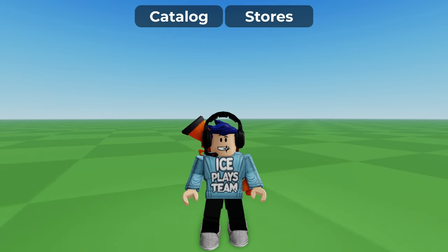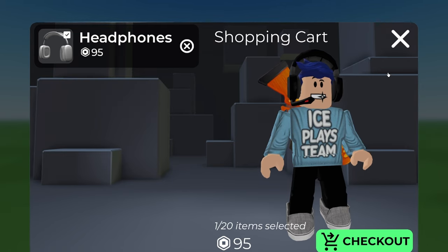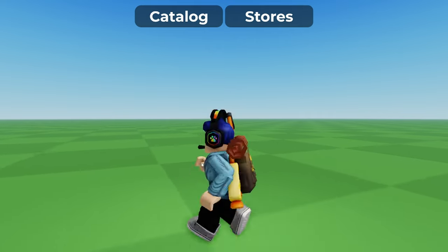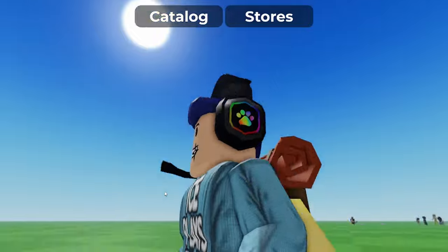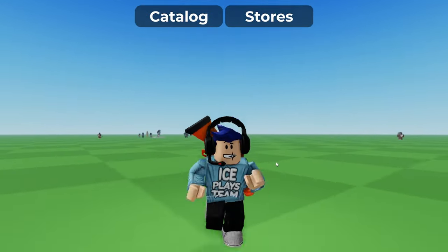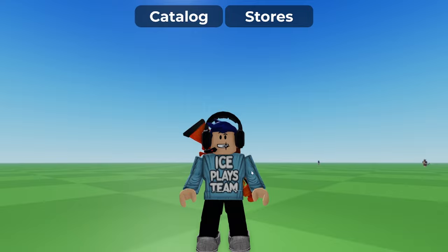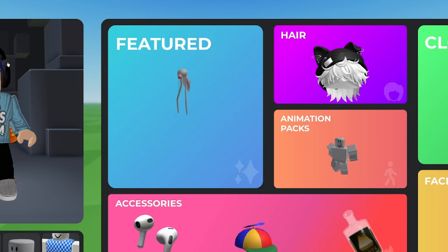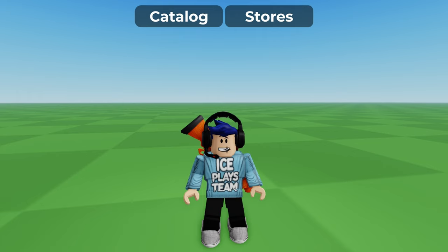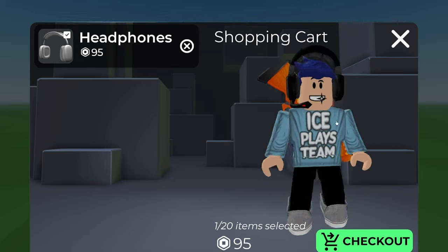Let's go to my cart. I have the Christmas sweater but I'm probably not going to get it, because I already have this Ice Place Team shirt which looks wintry — the texture is really nice. So I'm going to keep it. I don't think I'm going to put a Christmas sweater on; I may buy it later, but for now I'll keep my Ice Place Team shirt since it's kind of wintry and blue.